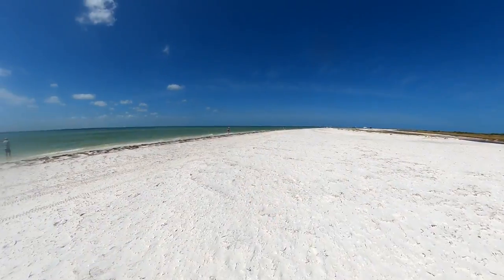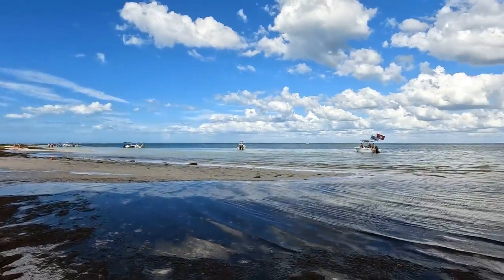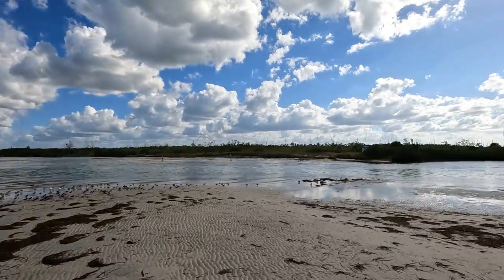We made it to the north end of Anclote Key — if you saw our Tarpon Springs episode, you know we visited the south end on a boat tour from the Sponge Docks, but we could only stay for about 30 minutes. But today, since we're on a private tour, we could stay as long as we want. Just like north Three Rooker Island, we found the north end of Anclote Key to be incredibly peaceful and relaxing.